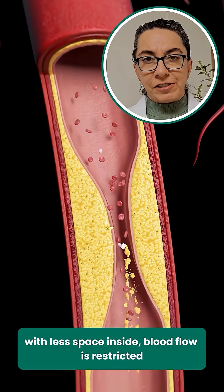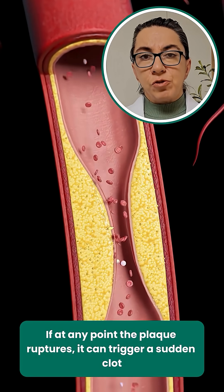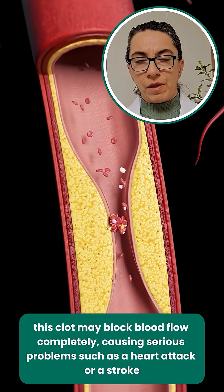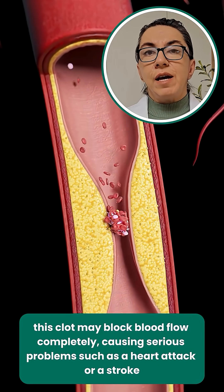With less space inside, blood flow is restricted. If at any point the plaque ruptures, it can trigger a sudden clot. This clot may block blood flow completely, causing serious problems such as a heart attack or a stroke.